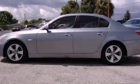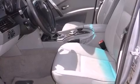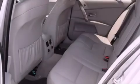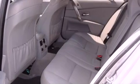This is a 2004 BMW 5 Series, a luxurious package designed with the finest elements in mind. It has a 3.0-liter six-cylinder engine and a six-speed automatic transmission.